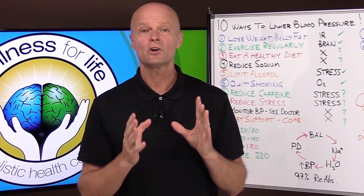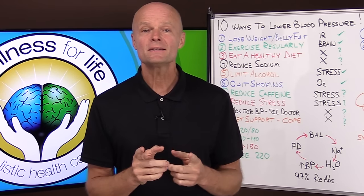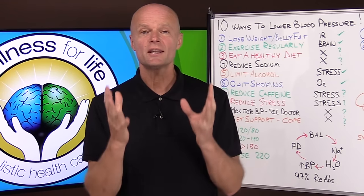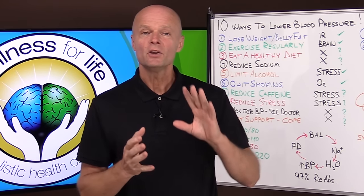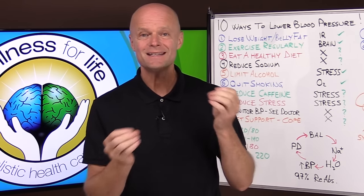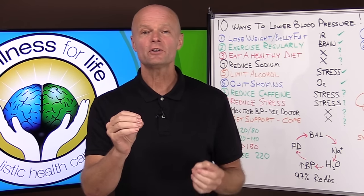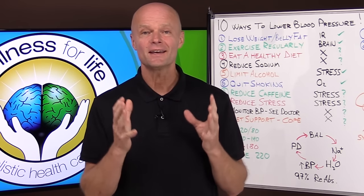10 ways to lower blood pressure naturally. Today I'm going to talk about some of the myths and misconceptions around blood pressure so that you understand how it works. That way you don't have to waste time getting lost in details that are not going to help you, but instead you can focus your effort on the mechanisms that are going to get you better.